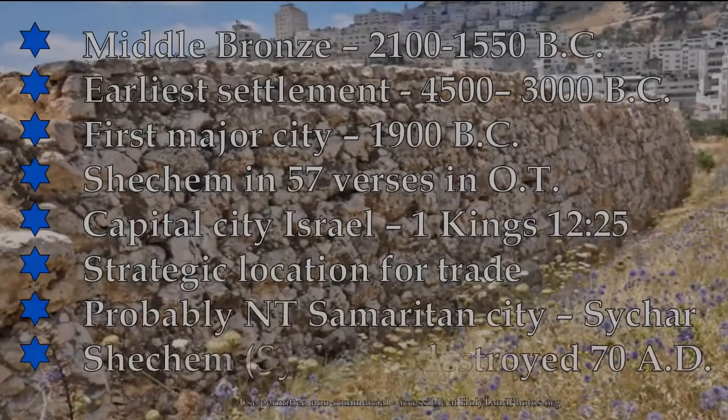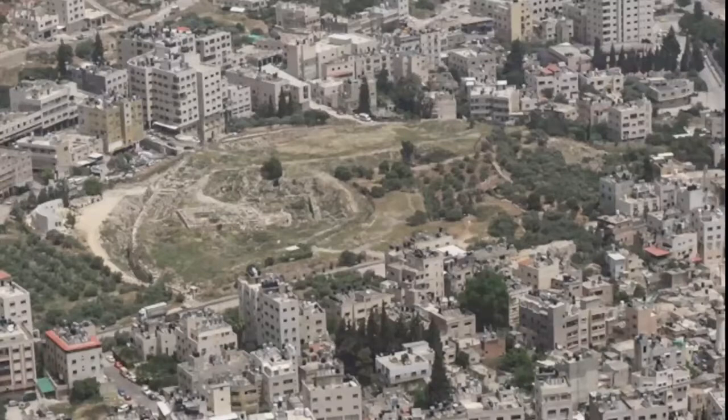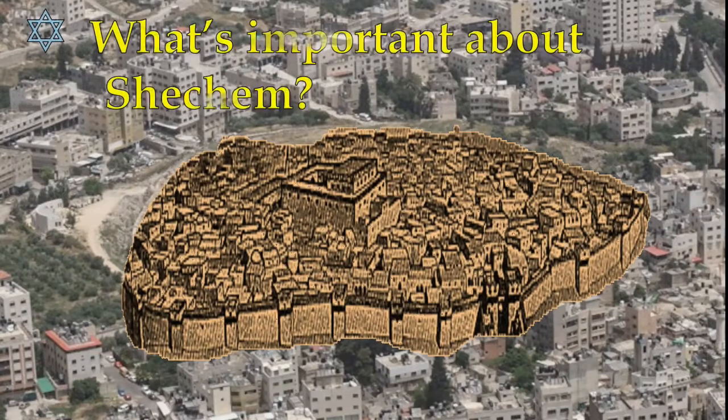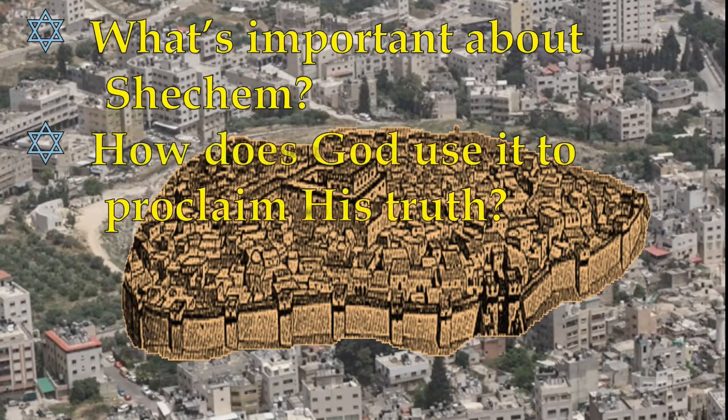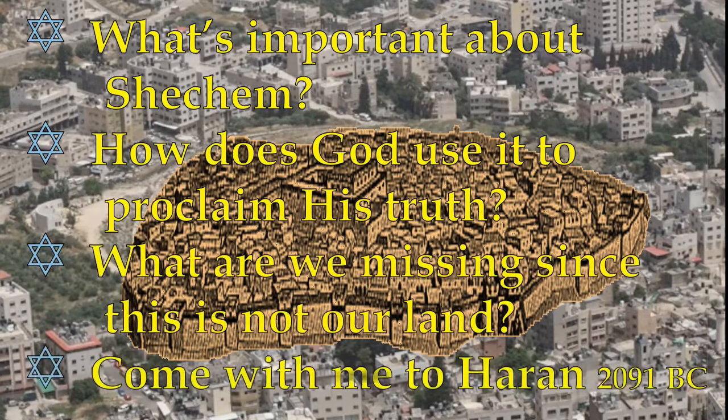As we go into the New Testament, it's probably the Samaritan village or city of Sikar, and Shechem was totally destroyed in 70 AD. So we're taking a look at what Shechem may have looked like in biblical times, and we ask ourselves: what's important about Shechem? How does God use it to proclaim his truth? What are we missing since this is not our land, not our geography?